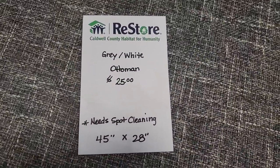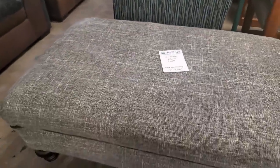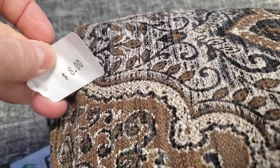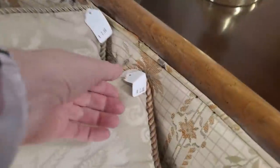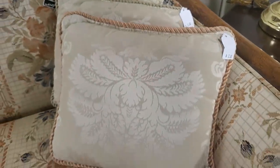And look at this ottoman — $25. It was huge and the top of it was really soft. And here's some more pillows — these are larger, $8. I love the brown and the tan, and then the black. And here's some fancy pillows — $2, guys. I mean, really, $2. That's giving them away.